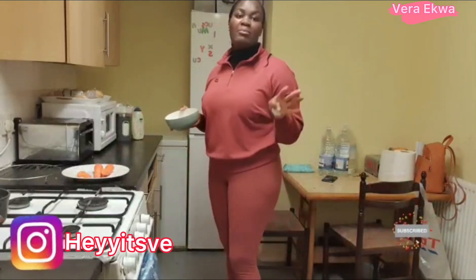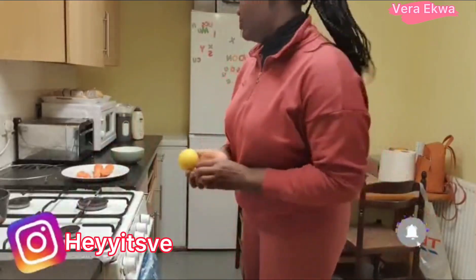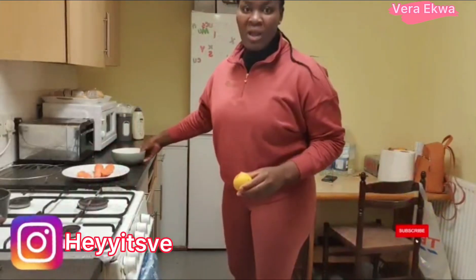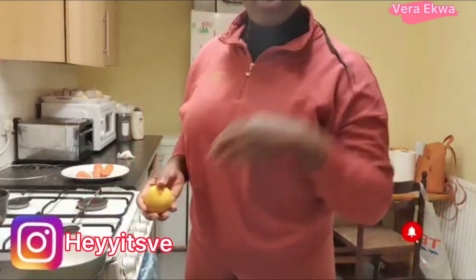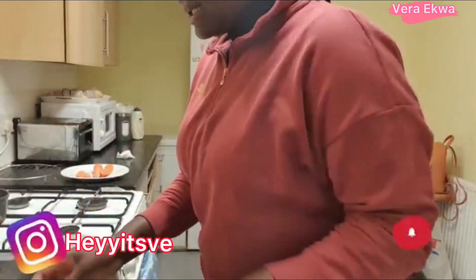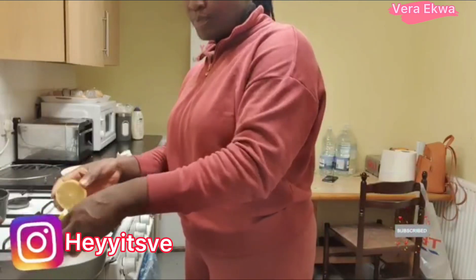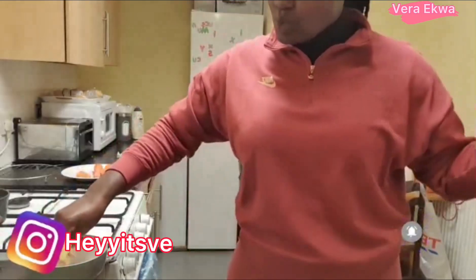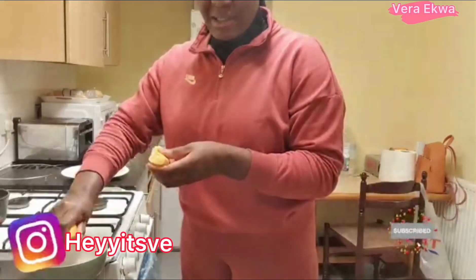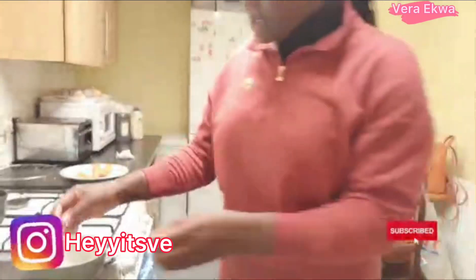Now I need to make my salad cream. Let me show you how I make it — I don't buy salad cream from the shop, I make mine at home. First, I need a lemon. Squeeze all the juice into the bowl. All the lemon juice goes in this bowl. This is how I make my salad cream.